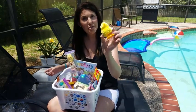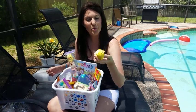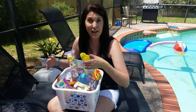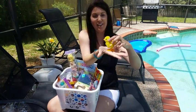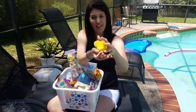This cute little chickie was from Michael's craft store and it was originally $3, but I got it on sale — probably like 50% off — and then I had a coupon. He's really cute; he like walks around.